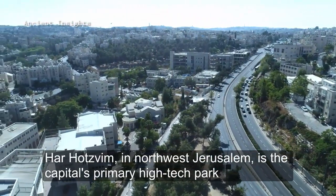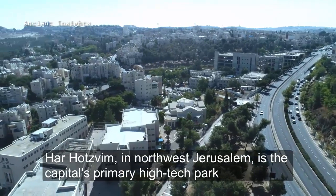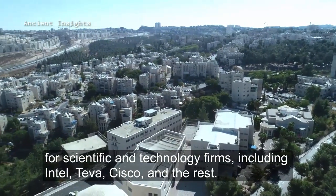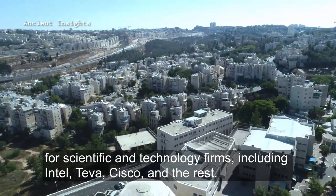Har Hotzvim in Northwest Jerusalem is the capital's primary high-tech park for scientific and technology firms, including Intel, Teva, Cisco, and others.